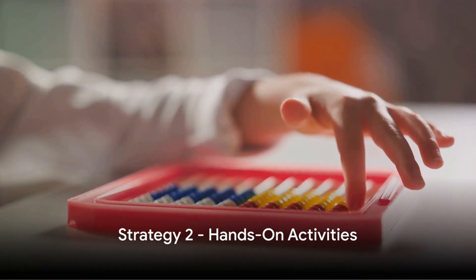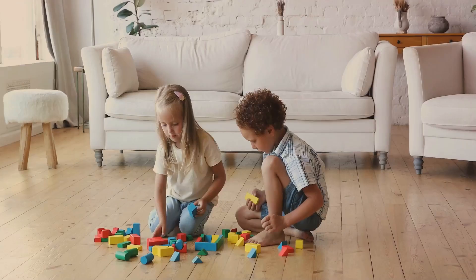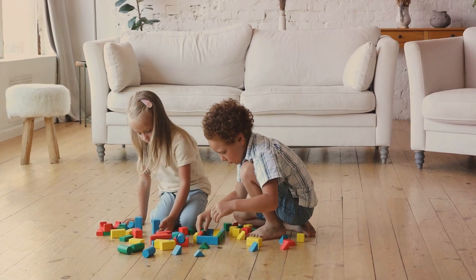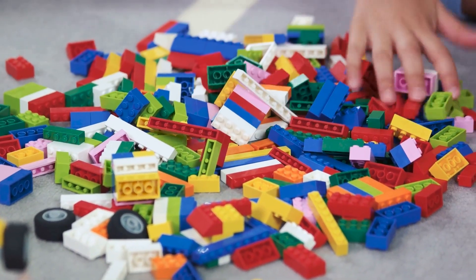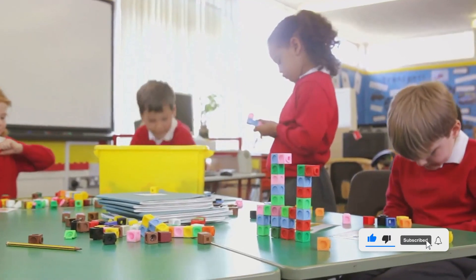Our second strategy brings math to life with hands-on activities. Imagine a world where numbers, shapes, and equations leap from the page and become something you can touch, move, and explore. That's the magic of hands-on learning. With everyday items like blocks, Legos, or counting bears, math becomes a tactile journey of discovery.